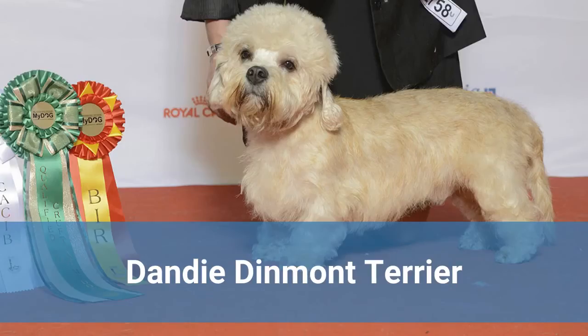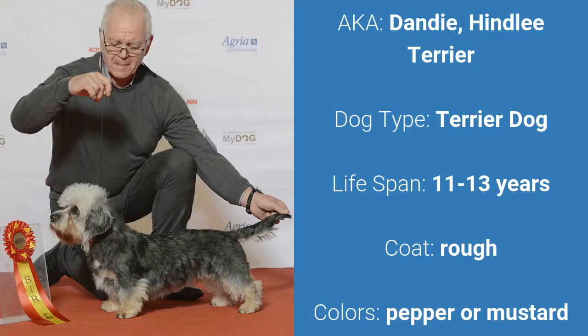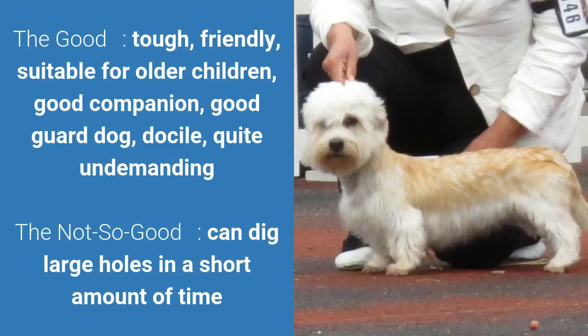Number 4: Dandy Dinmont Terrier. Also known as Dandy or Hindley Terrier. It is a terrier dog and it has a lifespan of 11 to 13 years. It has a rough coat and it comes in pepper or mustard. What's good about this dog breed is that they're tough, friendly, suitable for older children, good companions, good guard dogs, docile, and quite undemanding. What's slightly bad is that they can dig large holes in a short amount of time.